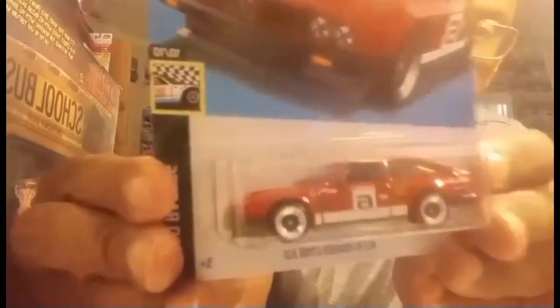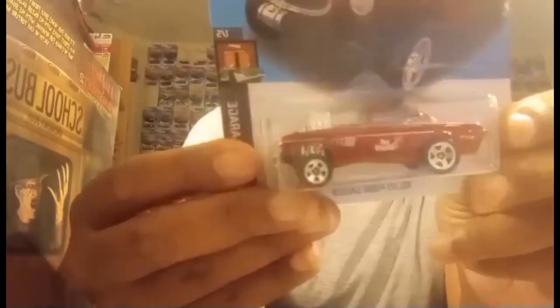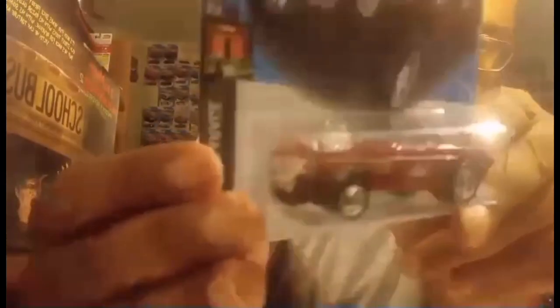Then we have an Alfa Romeo GTV6 3.0 Racing Edition — very nice also. Then we have a Volvo P1800 Gasser in red. I also have one in green, so I picked this one up because I wanted one in red. Very nice — I think I like the green color better, but the red is also nice.